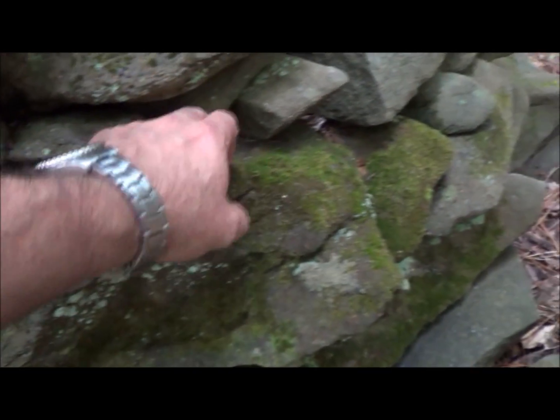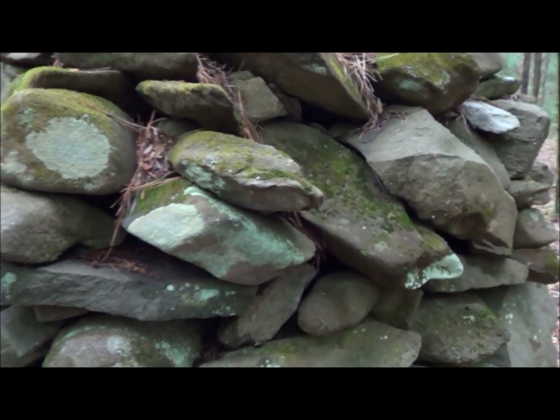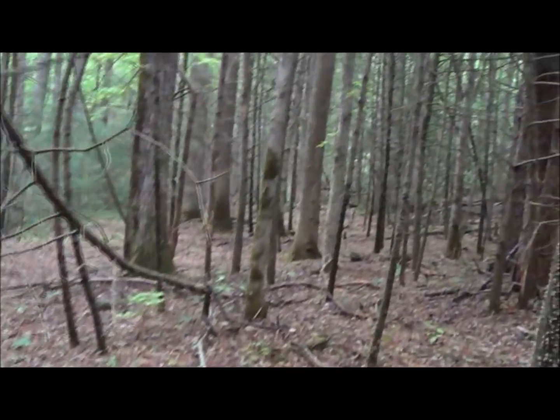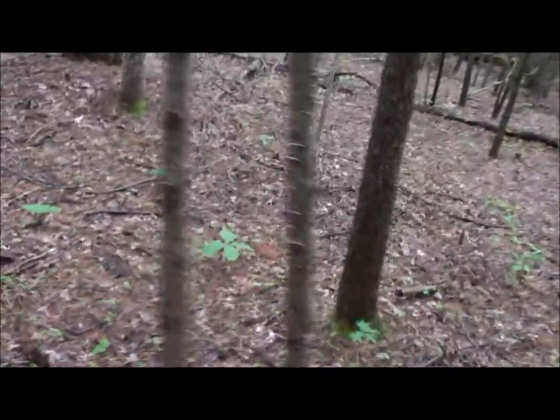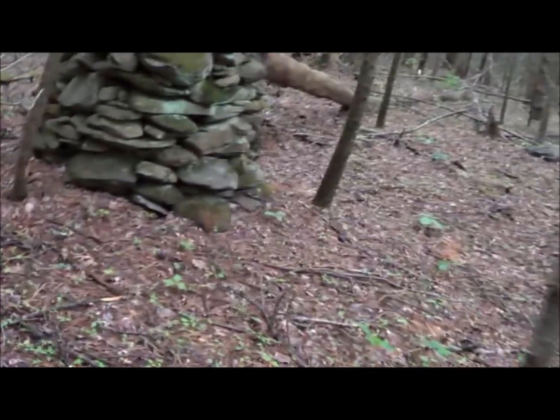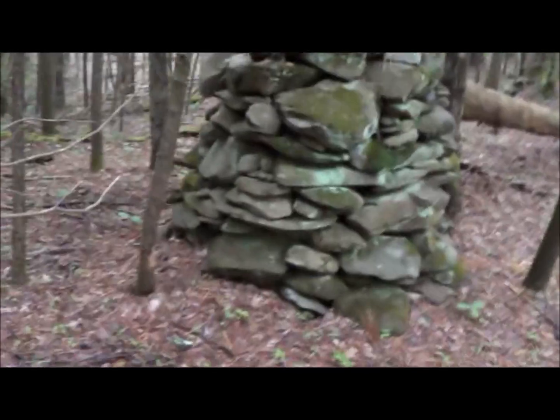Look how some of this stuff is laid in here — no mortar, it's all just laid. Modern science has blamed this on settlers stacking up fieldstone. But in my experience, when they stack up fieldstone, they don't stack it neatly — they literally just throw it in a pile. Why would they stack it so neatly?